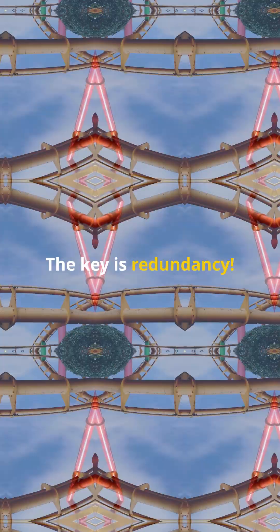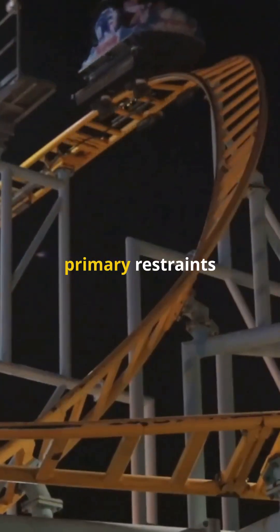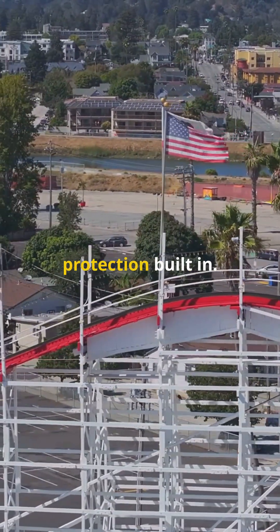The key is redundancy. Roller coasters have multiple independent safety systems. You have got your primary restraints like lap bars or harnesses, but there are many more layers of protection built in.